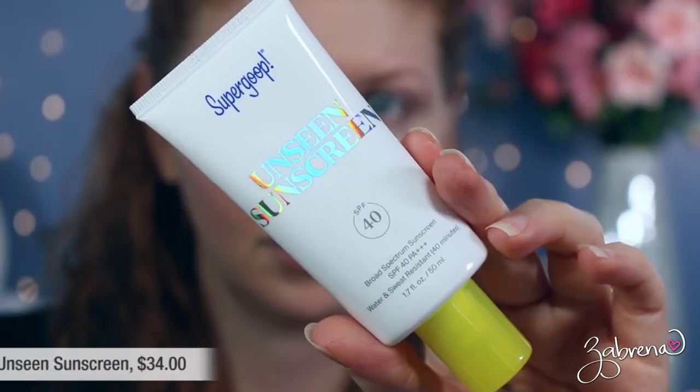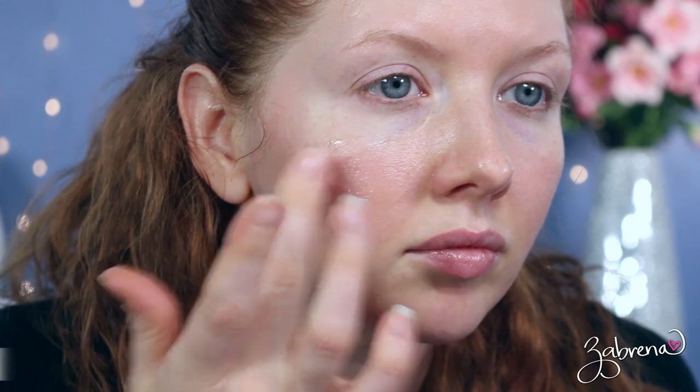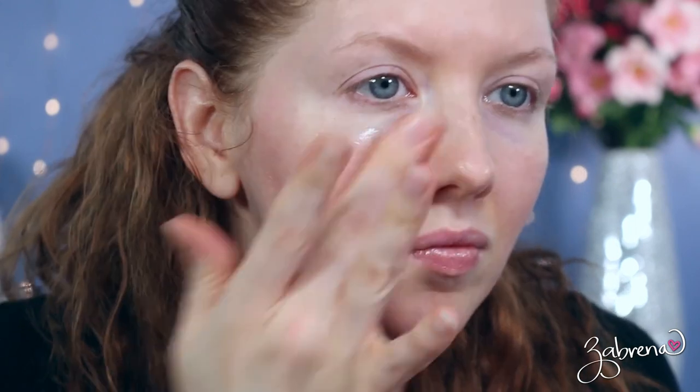The first sunscreen I have to share is from the brand Supergoop. I tried it initially as a sample, fell in love with it, and went ahead and bought the full size. It's one I love to wear underneath makeup because it's undetectable — no color, no scent — and it acts as a makeup primer that's perfect for all skin tones. This is the only sunscreen out of the seven with the lowest SPF of 40, so it's not my preferred go-to if I'm going to be outside all day. It's usually one I wear when I know I'll be indoors, though you can still get damage through windows.